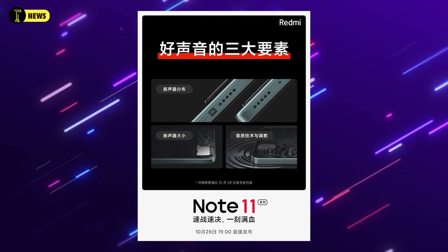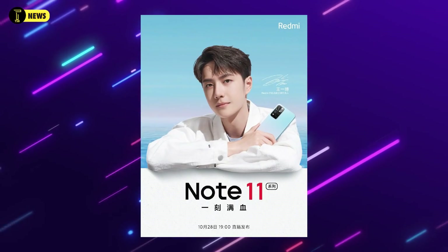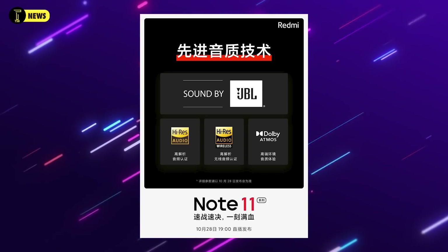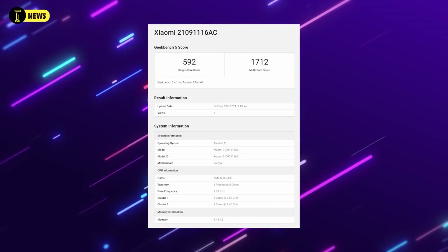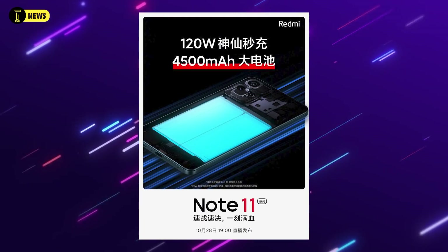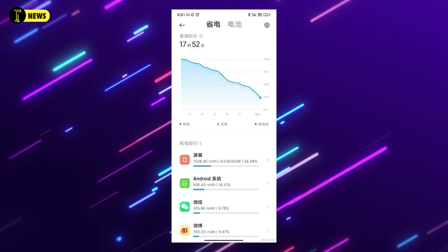It has been built on a 6-nanometer process, and leaks suggest it will use the MediaTek Dimensity 1200 processor for the Note 11 Pro Plus. The Redmi Note 11 5G is listed on Geekbench with a MediaTek Dimensity 810 processor, Android 11, and 8GB RAM. The Redmi Note 11 has a 4,500mAh battery with very good battery backup and optimization.